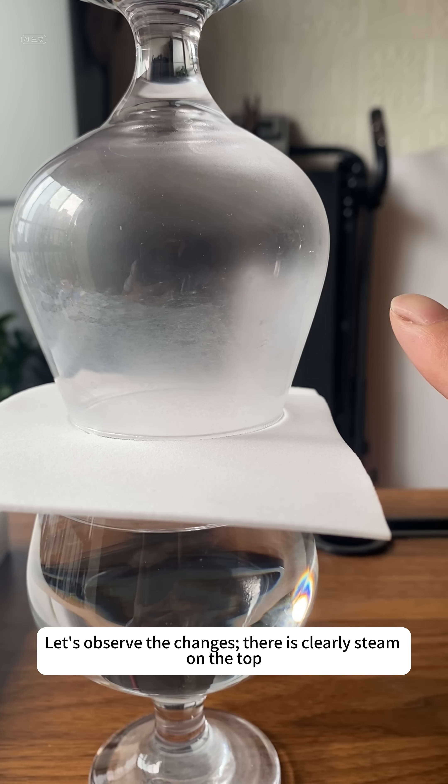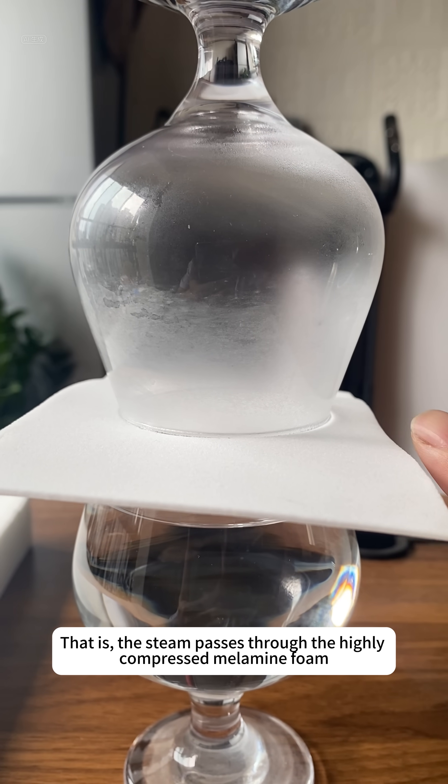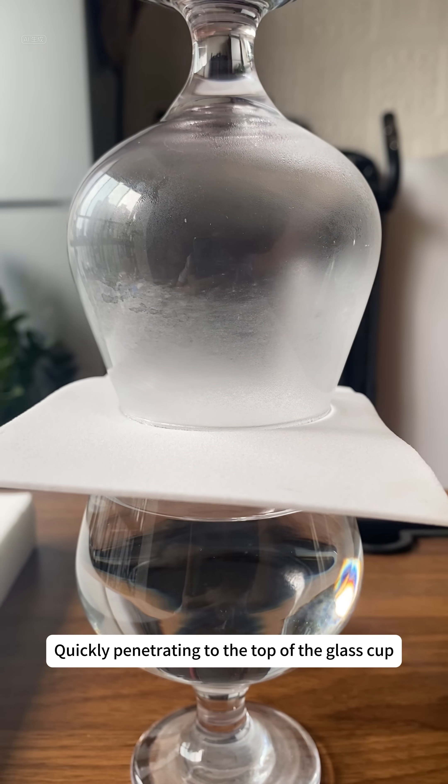There is clearly steam on the top — the steam passes through the highly compressed melamine foam, quickly penetrating to the top of the glass cup.